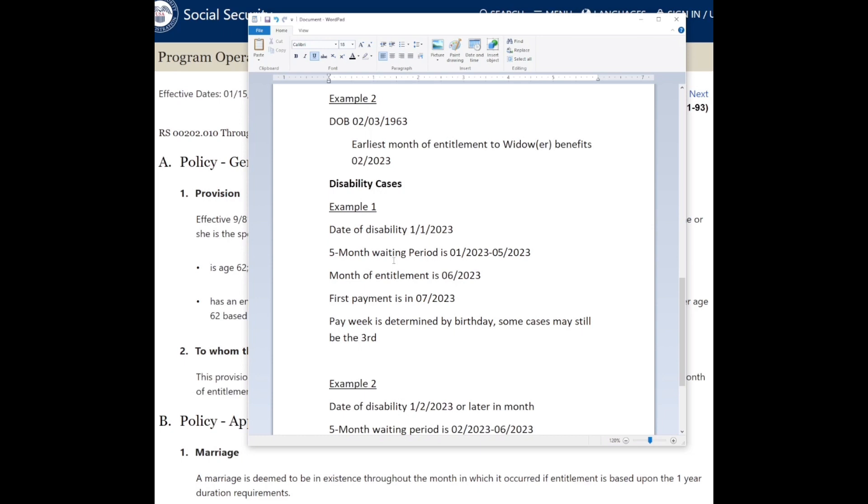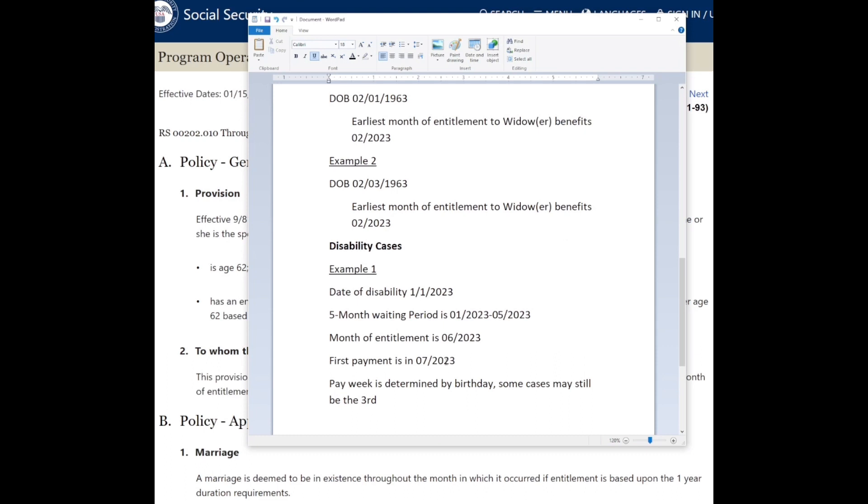If you disagree with the five-month waiting period, write your representatives and let them know. As an example: if you're found to be disabled as of January 1st, 2023, your five-month waiting period is January through May. Your earliest month of entitlement is June, and since Social Security pays a month behind, your first deposit will be in July — with your pay week determined by your birthday.